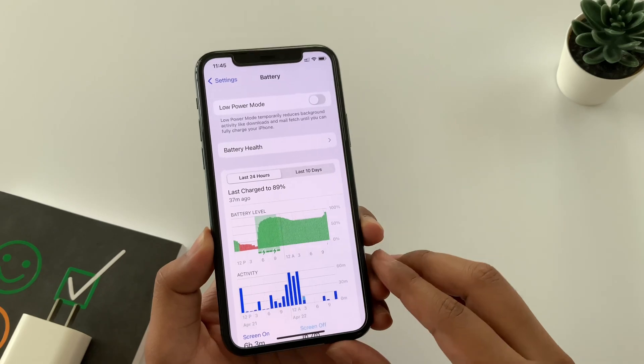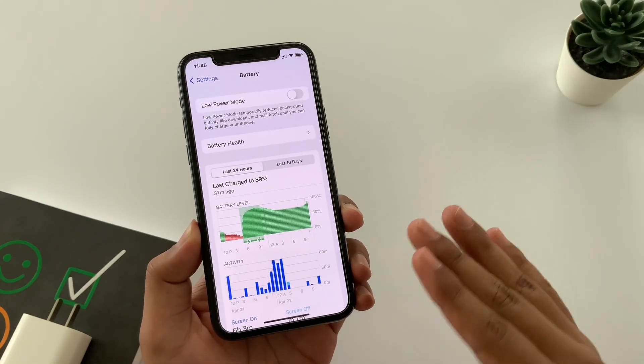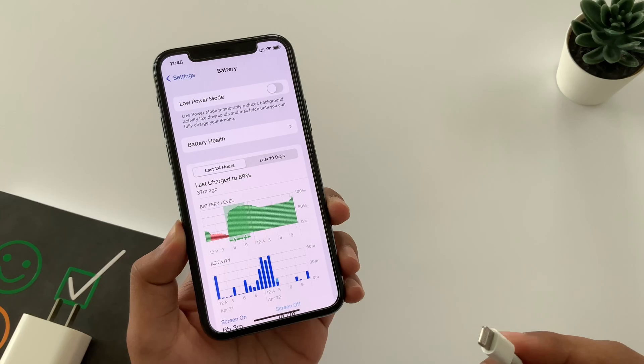First, bring your iPhone to normal room temperature — leave it in the room as it is for a while, and then plug it in to charge. You will get better results in an air-conditioned room.